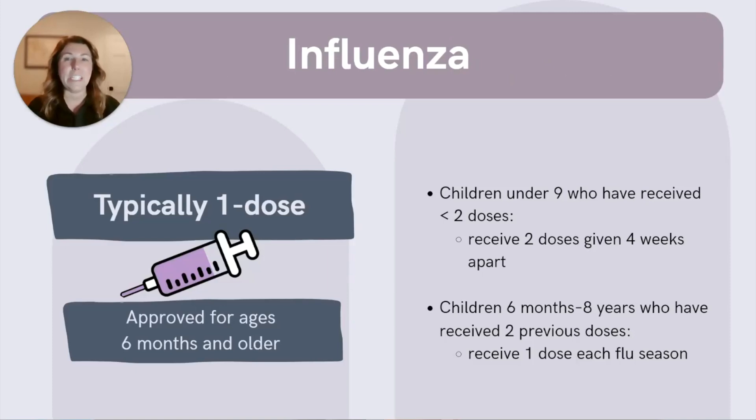The flu vaccine is approved for ages six months and older. Kids under nine may need two doses only for the first season they get the vaccine, spaced four weeks apart, but after that it's just one dose each year like everyone else. And remember, no live flu vaccines for children under two.